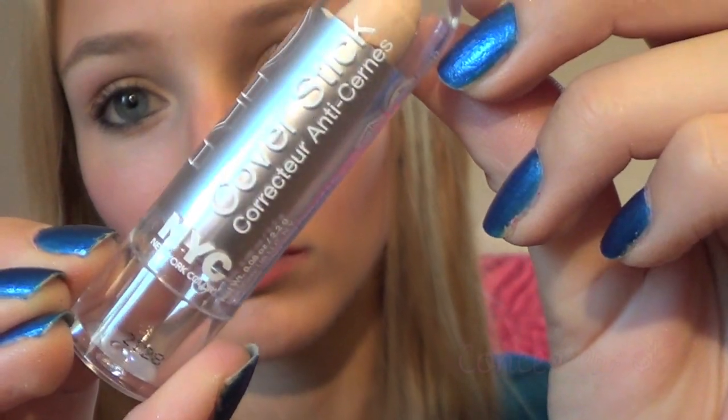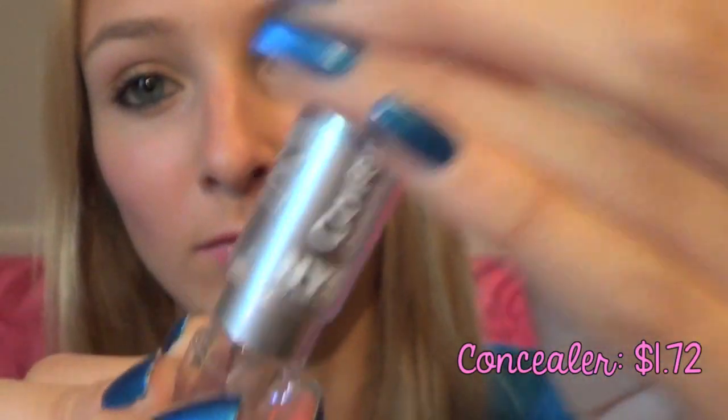First I started off with this NYC cover stick concealer, which was $1.72 at the drugstore. I applied it under my eyes to conceal any dark circles, and then to any blemishes or imperfections on my face. Then I simply blended them out.